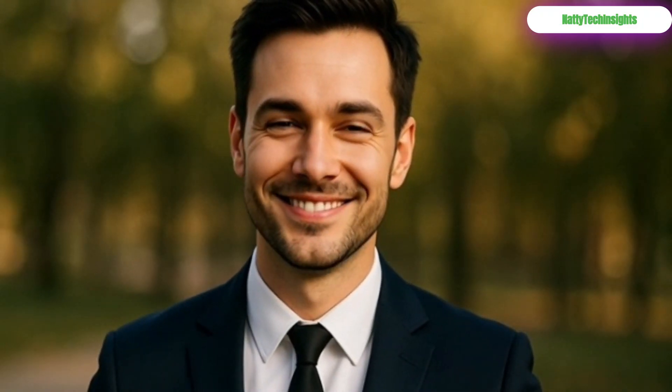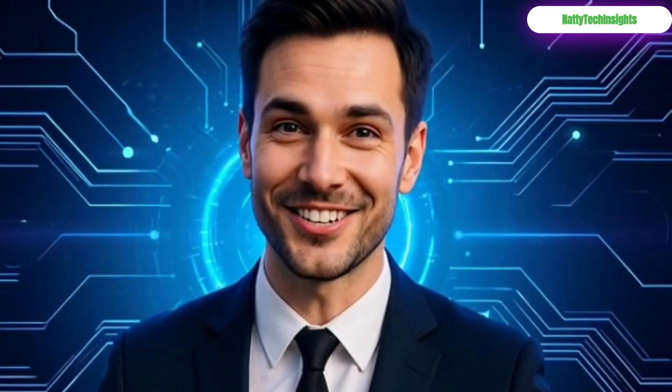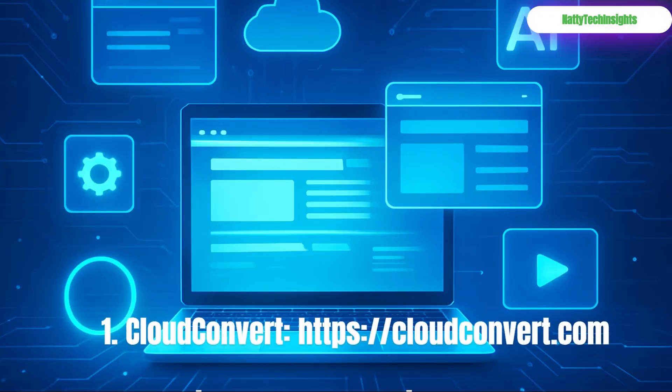Thanks for watching. Stay curious, and we'll see you in the next video. Bye!